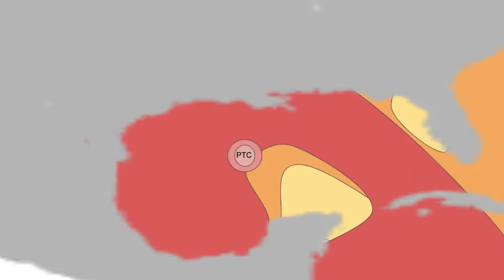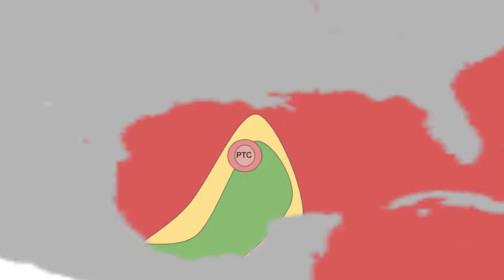Looking at wind shear, the storm is moving back into unfavorable wind shear. The wind shear got a lot better and extended upward in that area that was supposed to be favorable, but it is now moving back out of that and will likely stay in unfavorable wind shear for the rest of its lifetime.